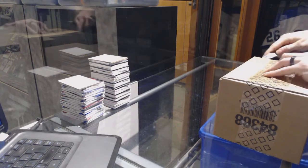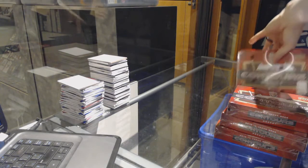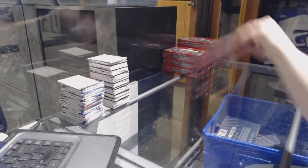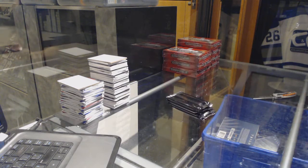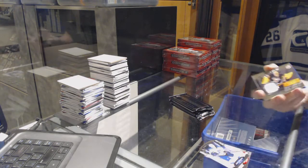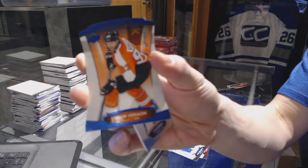CNC group break number 7049, 1516 contours, box case break. Box one: show me some glove jersey for the Pittsburgh Penguins Marc-Andre Fleury, and a blue parallel number to 4.99 for the Philadelphia Flyers Jakub Voracek.